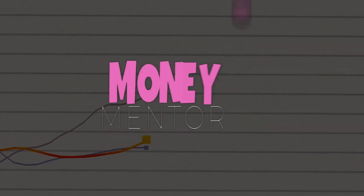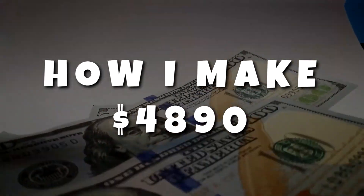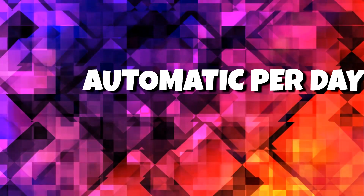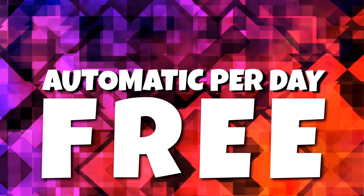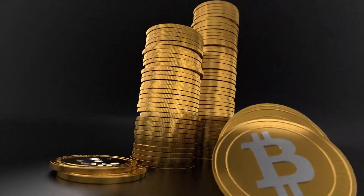Hello everyone and welcome back to Money Mentor. Today we're going to be talking about how we make $4,890 Bitcoin automatic per day free. Make sure you stay till number one so you don't miss out on a great way to make tons of money through Bitcoin. You'll be absolutely shocked.